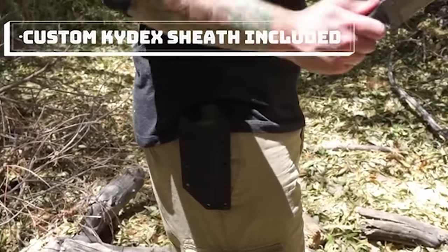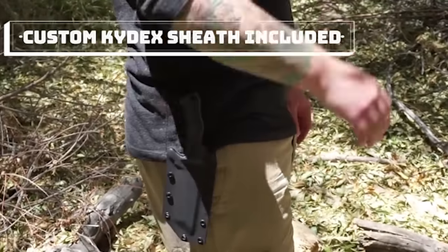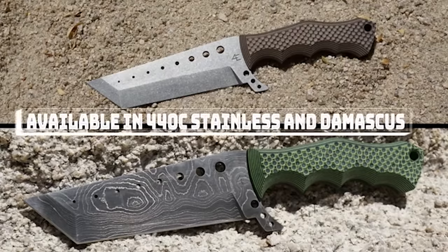The product also comes with a special case to carry the knife on the belt. The knife is available with hardened or damask steel blades for $250 and $255 respectively.